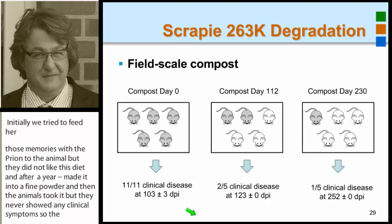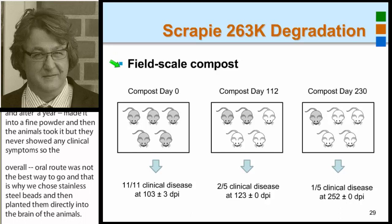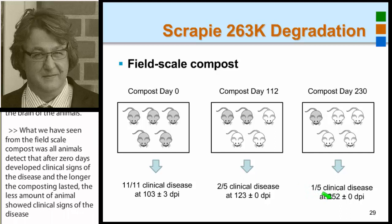From the field-scale compost results: all animals tested after zero days of composting developed clinical signs of disease. The longer the composting lasted, the fewer animals showed clinical signs. After 230 days, one in five animals showed the disease; after 250 days, the dose must have been very low, meaning most of the prions were already destroyed.